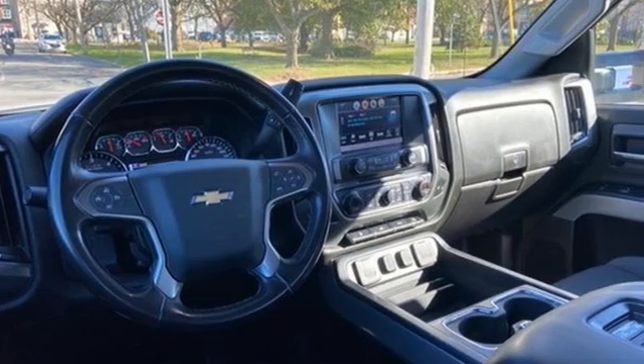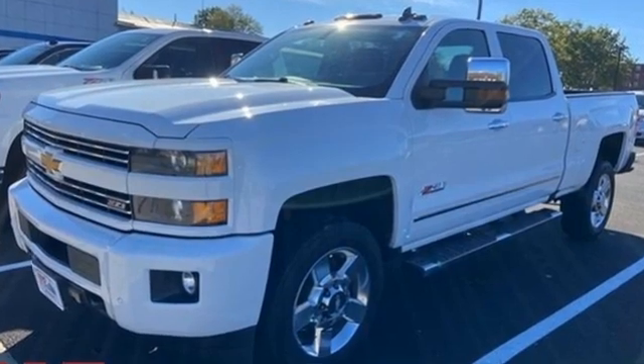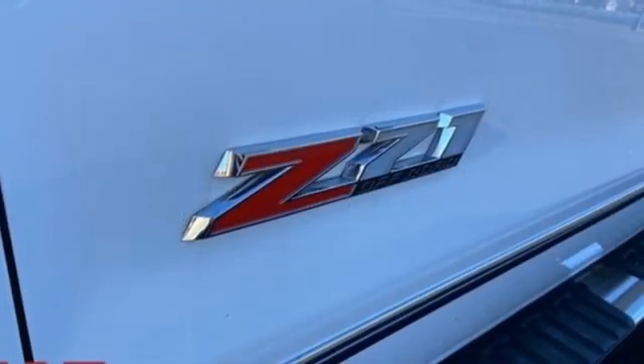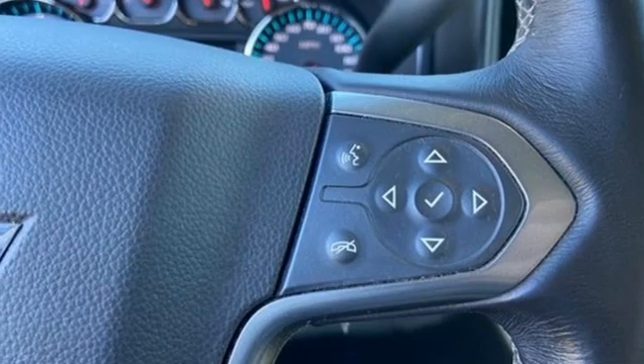Kelly Blue Book explains whether purchasing for commercial construction, agriculture, or recreational towing — if your needs are truly heavy-duty, you will likely find those needs met with a Chevrolet Silverado HD, which offers all of the virtues with few of the vices normally associated with a heavy-duty truck.